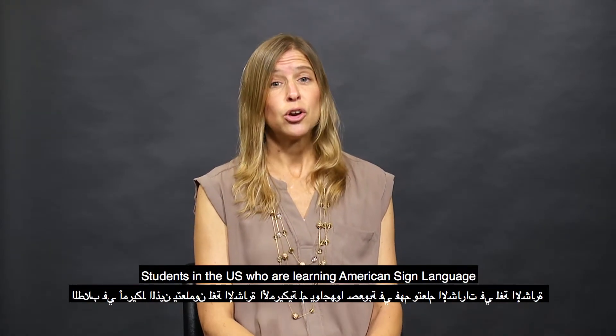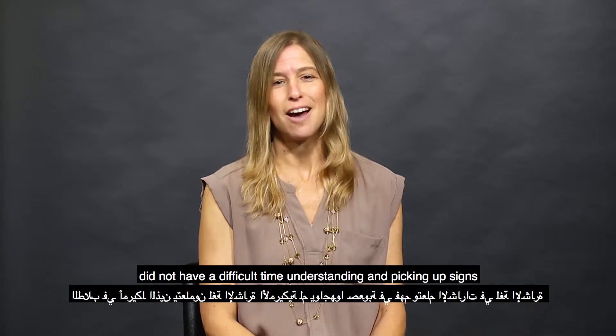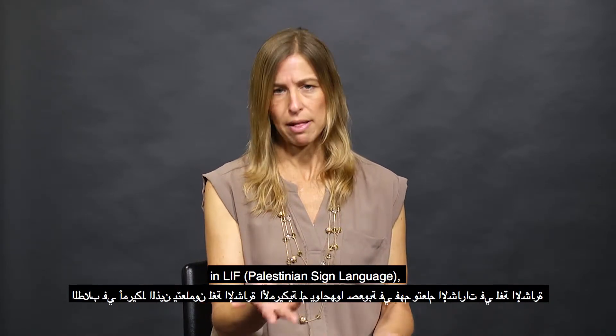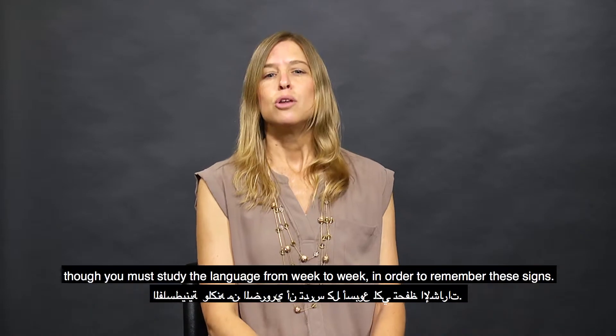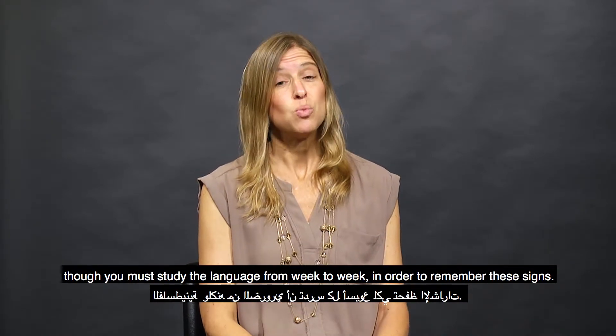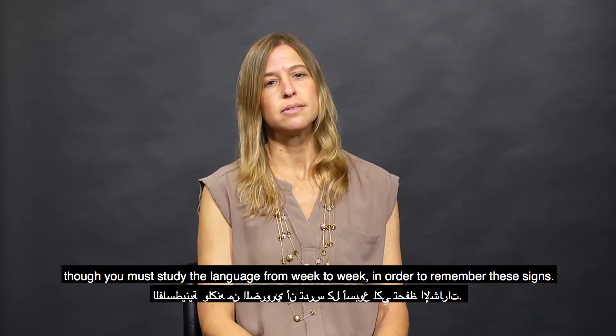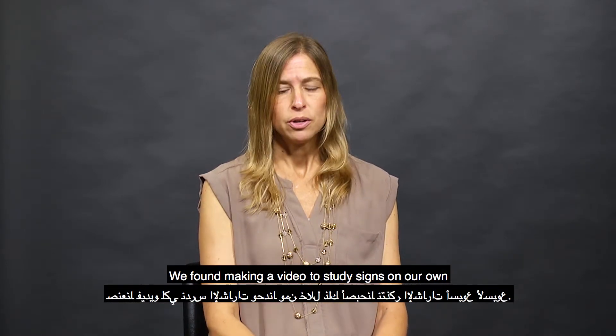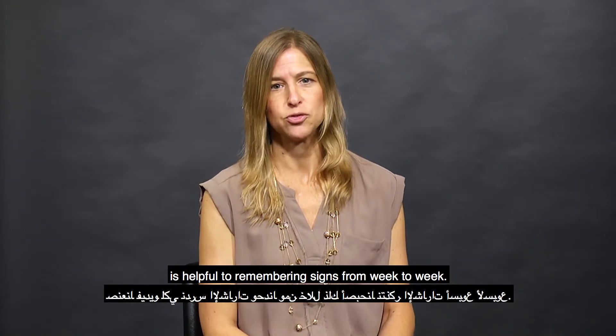Students in the U.S. who are learning American Sign Language did not have difficulty understanding and picking up signs in Palestinian Sign Language, though you must study this language from week to week to be able to remember these signs. We found that making a video to study the signs on our own was helpful to remember signs from week to week.